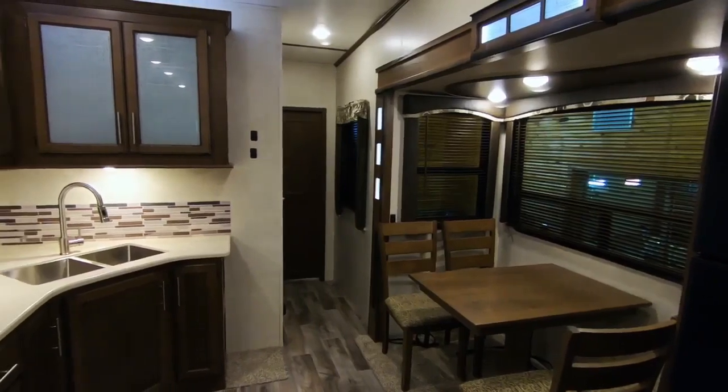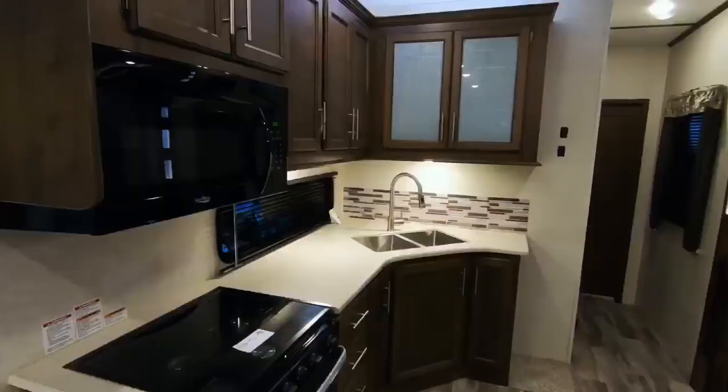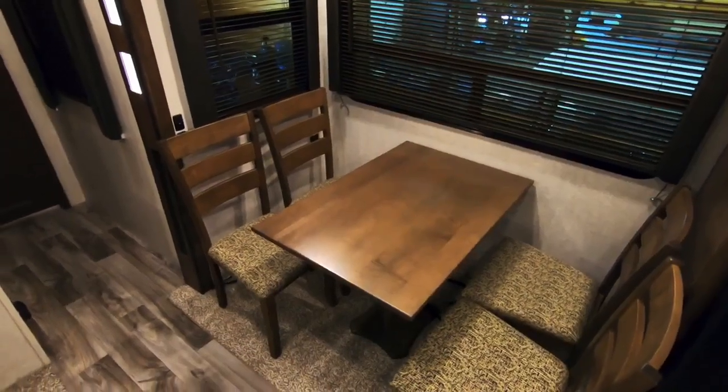This kitchen is equipped with a 12 cubic foot gas-electric refrigerator, solid surface countertops, dual stainless steel sinks, a large microwave, 3-burner stove top, an oven, and your choice of booth dinette or table and chairs.